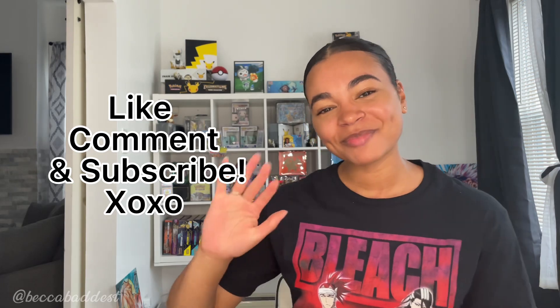Thank you guys so so much for watching. Make sure you subscribe to my channel for some more Pokemon content, vlogs, anime takes, and other TCG content coming soon. I'll see you guys next time. Bye!